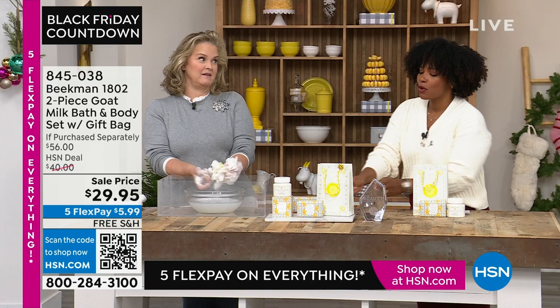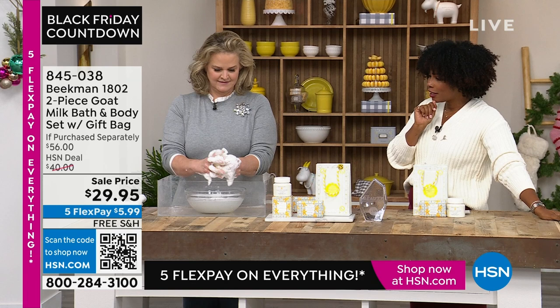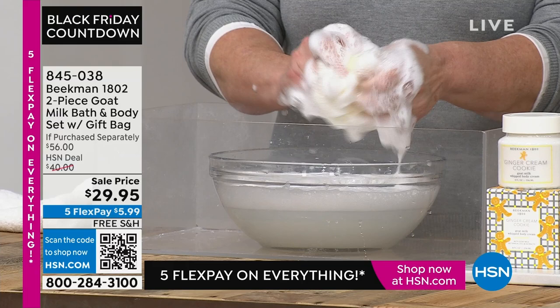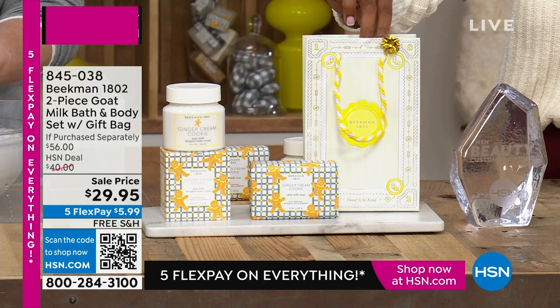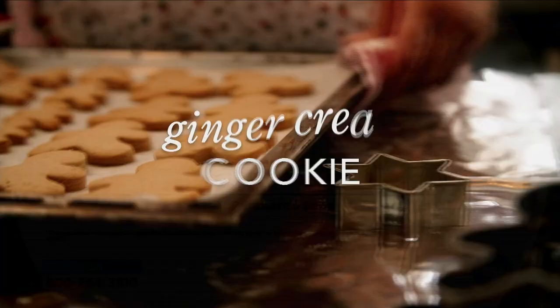The set Allison is using is making the studio smell so good. We're going to talk about ginger cream cookie — the scent of the whipped body cream and the bar of soap you're getting. The whipped body cream full size is $38 by itself. The bar of soap is the full size — about the size of your entire hand — and it's $16 on its own. Plus you get the gift bag. If you added $38 plus $16 plus $2, you'd get $56 — but today you're getting it for less than $30.